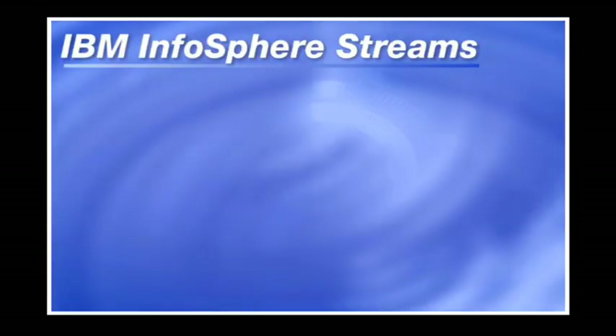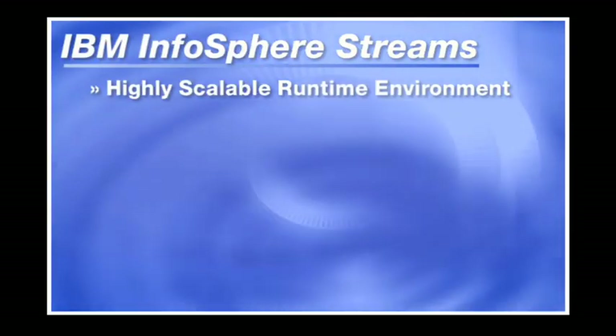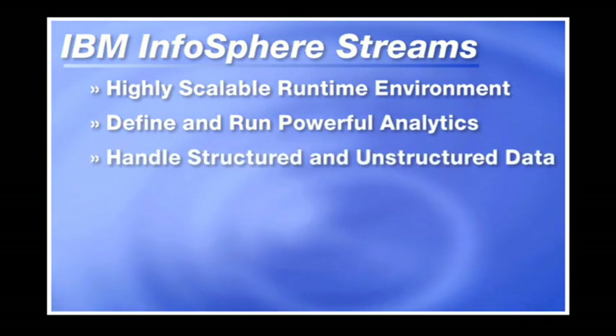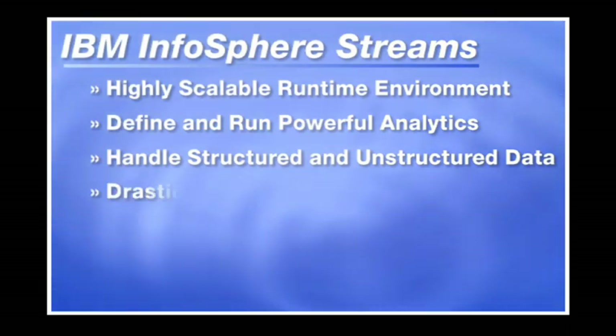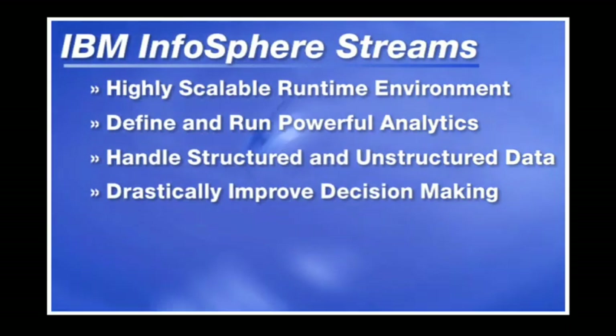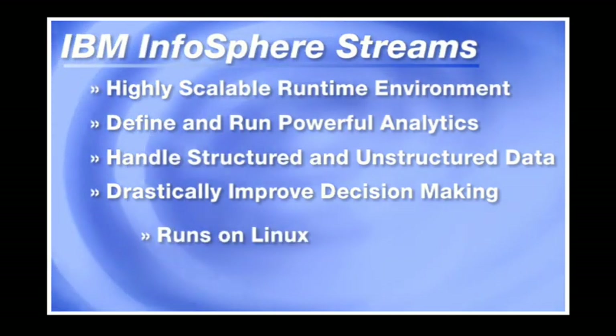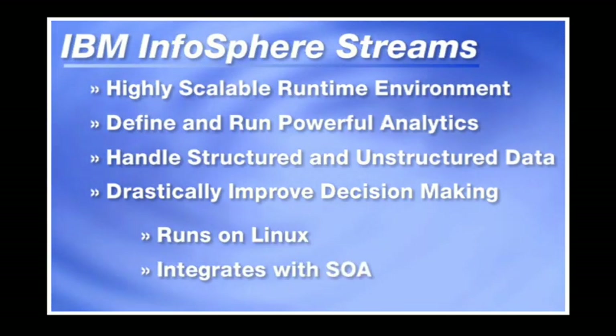Infosphere Streams provides a highly scalable runtime environment that enables continuous, powerful, and extremely fast analytics on massive volumes of structured and unstructured data in motion, to deliver rapid, trusted insights that drastically improve and expedite decision making. It can run on Linux and easily integrate with SOA infrastructure.